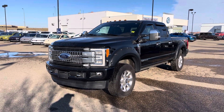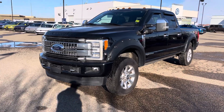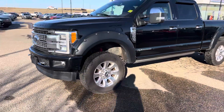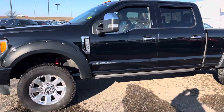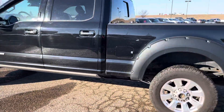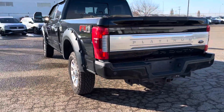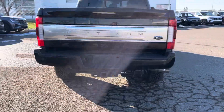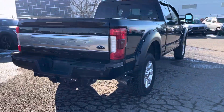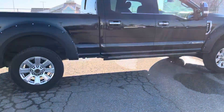Ladies and gentlemen, take a look at this 2017 F-250 Super Duty 6.7-liter Power Stroke. It's a Super Crew with the FX4 off-road package, and this one is stunning in the Platinum trim level — that means it's got all the bells and whistles.